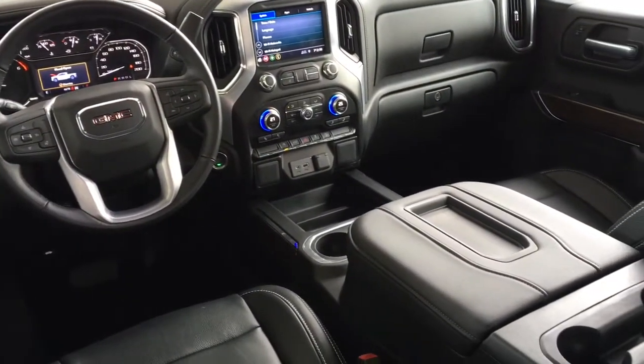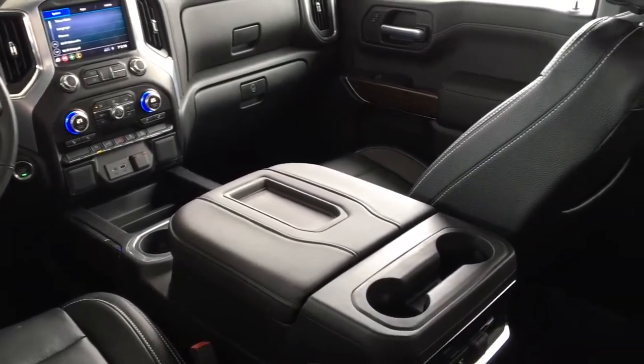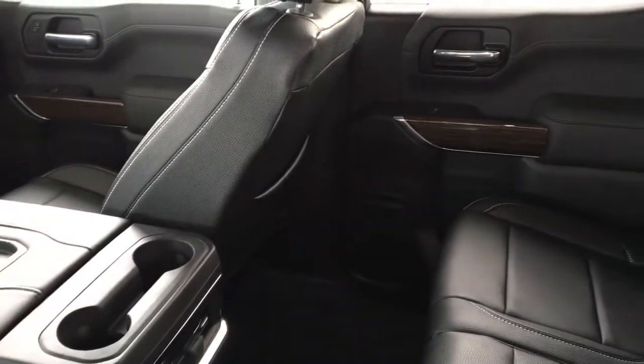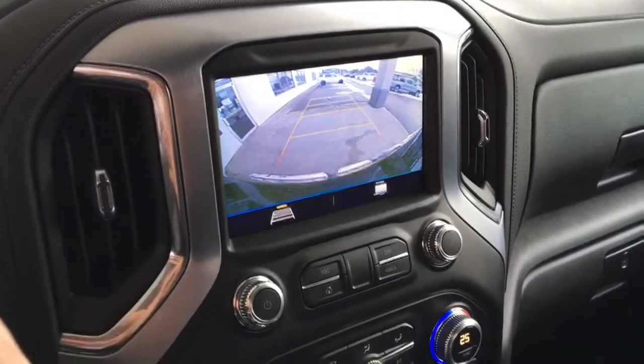Inside the cabin you'll find rich black leather upholstery, dual zone climate control air conditioning, power windows and locks, a leather wrapped wheel with tilt steering, push-button start, cruise control, and an AM-FM display audio system with Bluetooth and a backup camera.